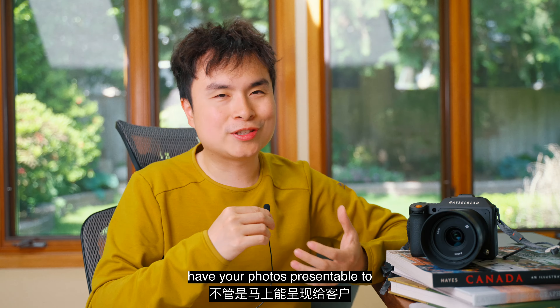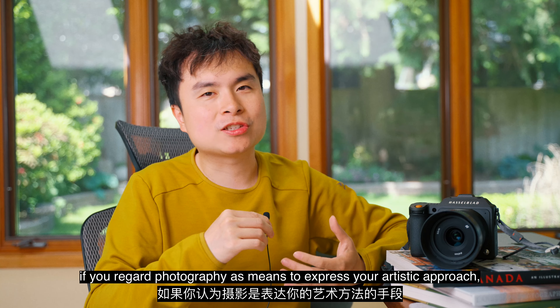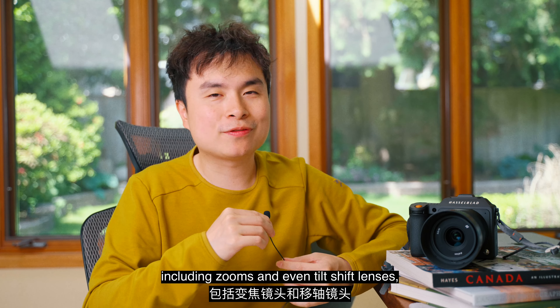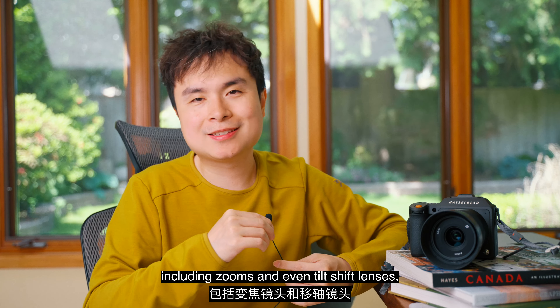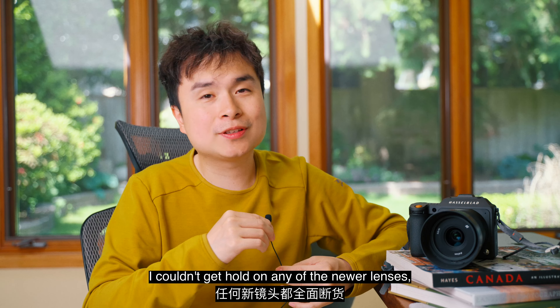That being said, for a lot of people — if you're shooting something and you want to have your photos presentable to either your clients or yourself in a more time-constrained manner — then I think this color solution is a good choice. It's sort of like a shortcut; at least you can use most of the photos straight out of the camera without any retouching. But if you want to be more personal and add your own interpretation into a photo, and if you regard photography as a means to express your artistic approach, then it doesn't actually matter too much. Given that the current Fuji GFX lineup has many more lens options including zooms and even tilt-shift lenses, Hasselblad's lens choices just pale in comparison.